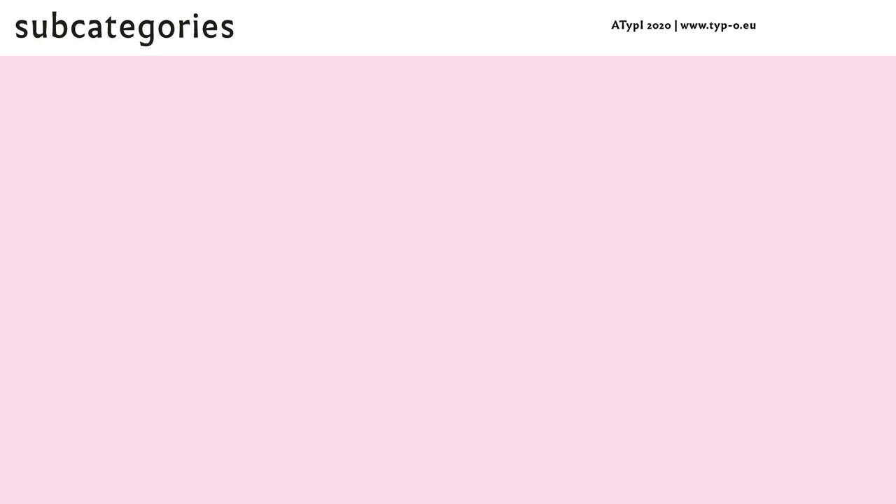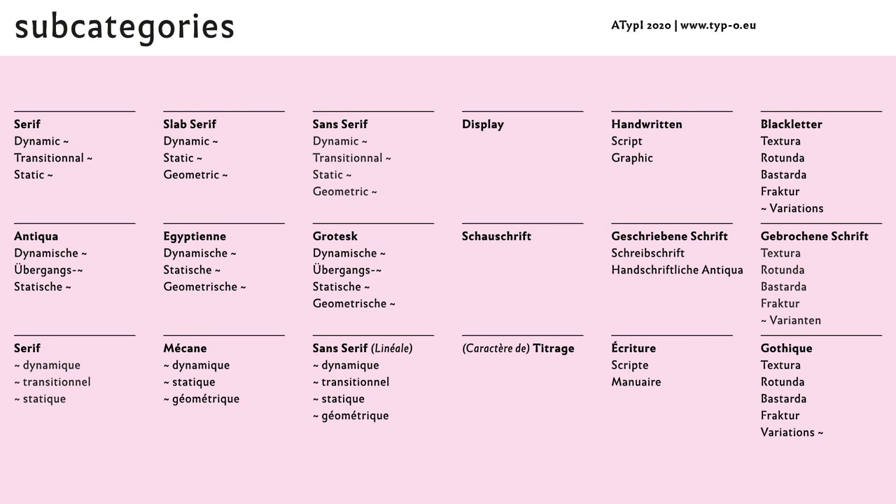As the app is conceived for multiple languages, terminology has been translated into English, German and French. Based on terms actually in use, we try to keep names short, to avoid historic reference and to use logical terms for subdivision — for instance, dynamic serif being a further specification of a serif typeface.